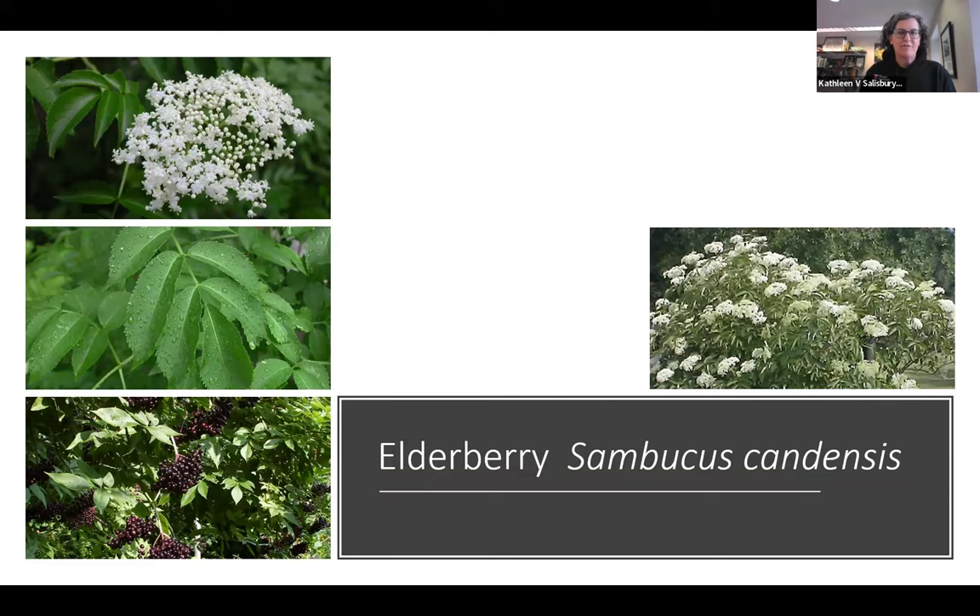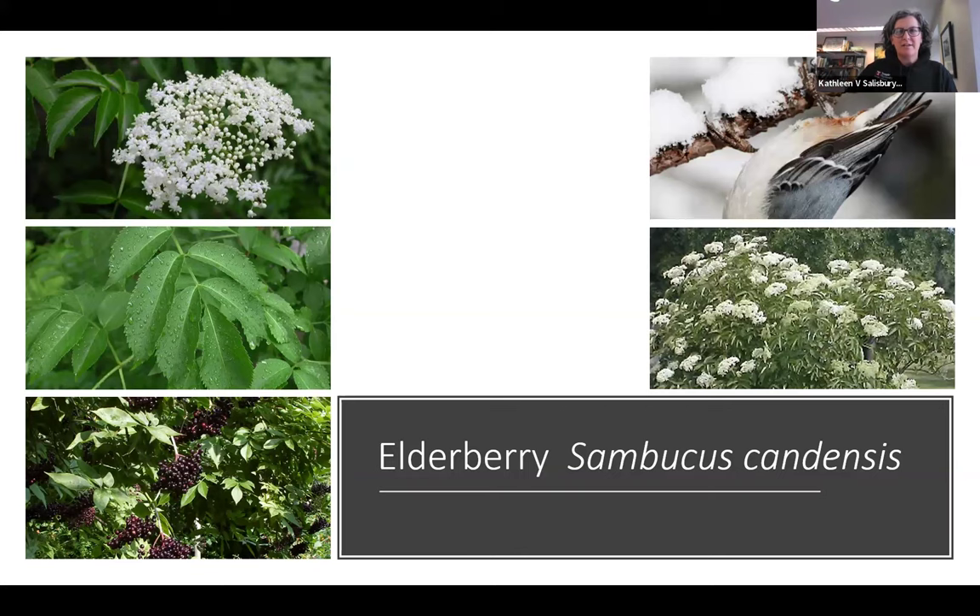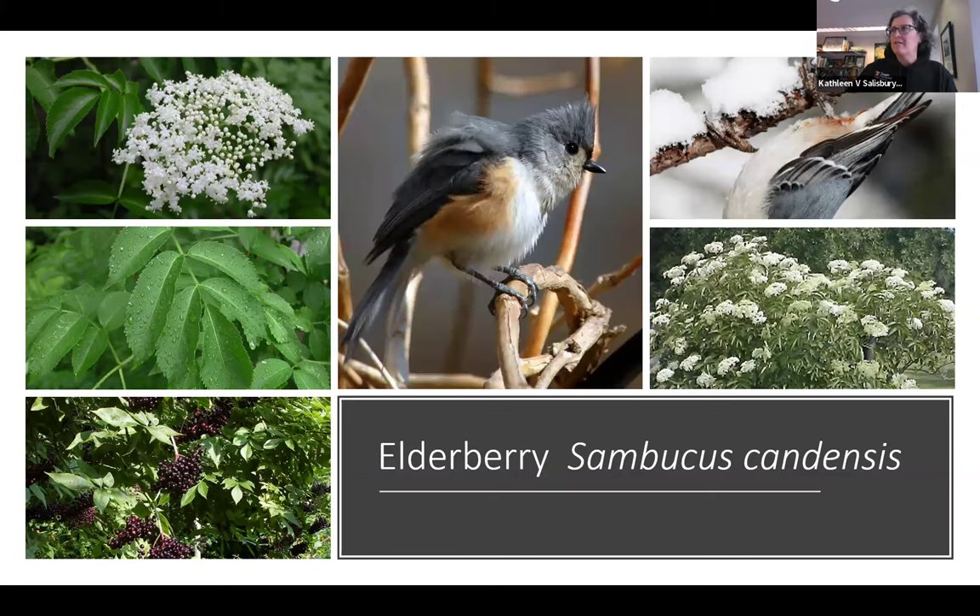Sambucus canadensis, elderberry, has white flowers in spring that people make fritters from, and then clusters of black fruits edible by birds. People do eat these, but they always need to be processed — you can't just grab them like blueberries and eat them raw, as they'll cause discomfort. Tufted titmouse and nuthatches are possible visitors attracted to elderberry.